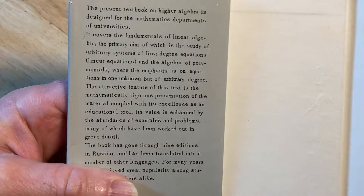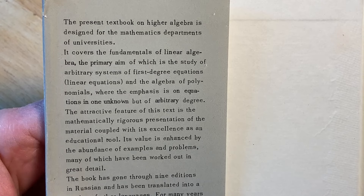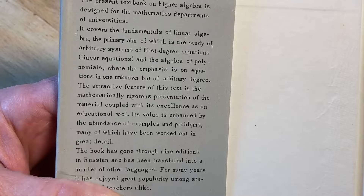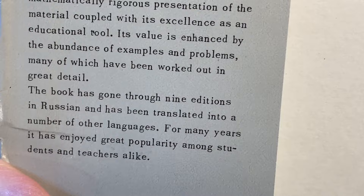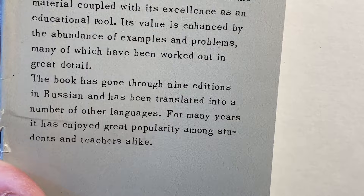This present textbook on higher algebra is designed for the mathematics departments of universities. It covers the fundamentals of linear algebra — the primary aim of which is the study of arbitrary systems of first-degree equations, which are linear equations — and the algebra of polynomials, where the emphasis is on equations in one unknown but of arbitrary degree. The attractive feature of this text is the mathematically rigorous presentation of the material coupled with its excellence as an educational tool. Its value is enhanced by the abundance of examples and problems, many of which have been worked out in great detail. This book has gone through nine editions in Russian and has been translated into a number of other languages. For many years it has enjoyed great popularity among students and teachers alike.